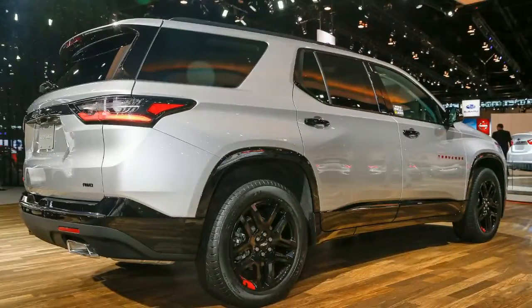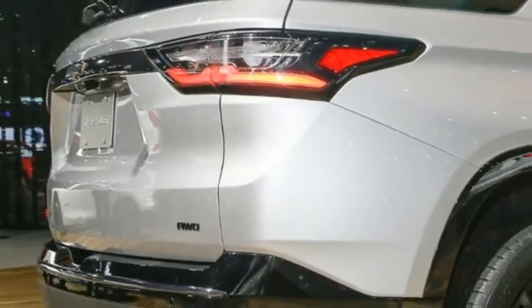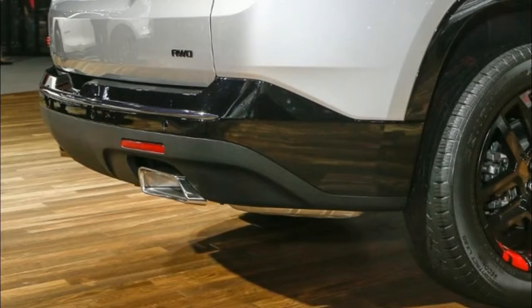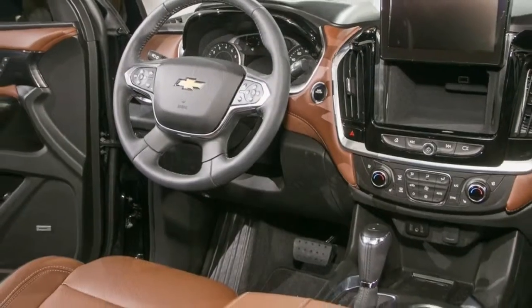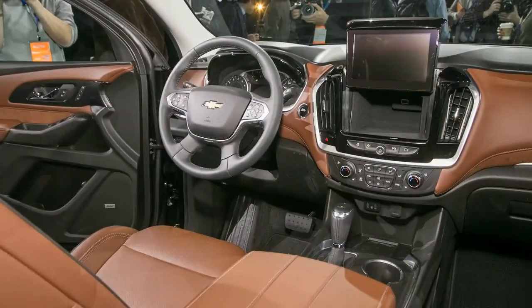Now GM's second-generation three-row transporters are here, and they've got a much tougher playing field of family SUVs to go up against. The first of these renewed efforts was the GMC Acadia, which shrank considerably compared with its predecessor. In a recent comparison test, it placed mid-pack, behind the Mazda CX-9 and the Volkswagen Atlas.